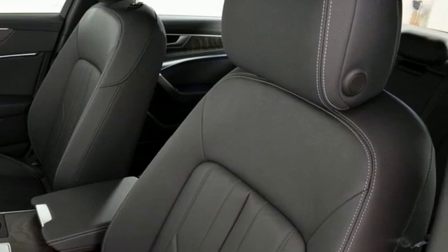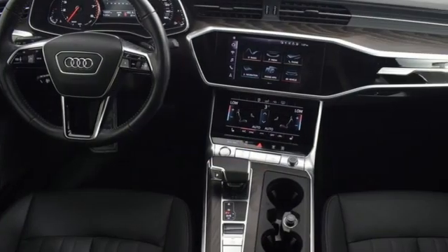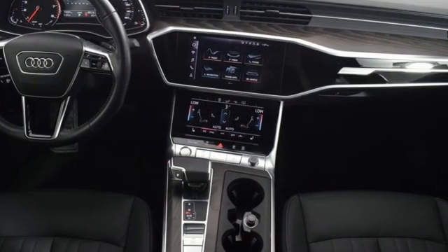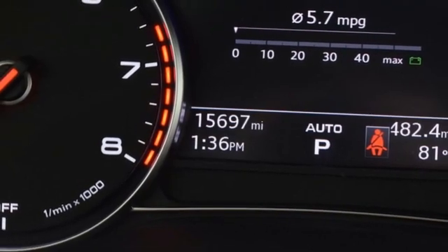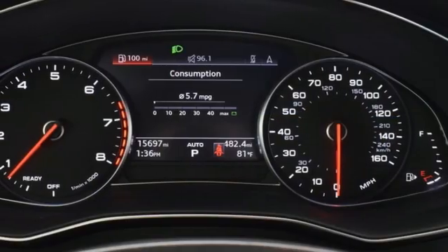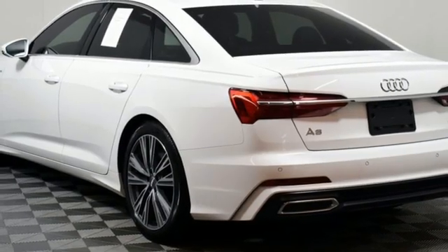It comes with the features you need and, better yet, want: streaming audio, front heated leather bucket seats, refrigerated box located in the glove box, express open and closed sliding and tilting sunroof, intercooled turbo V6 engine, four-wheel drive, external memory control.